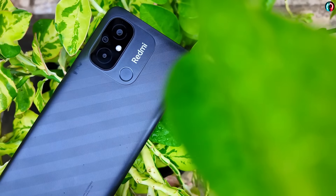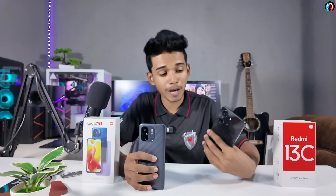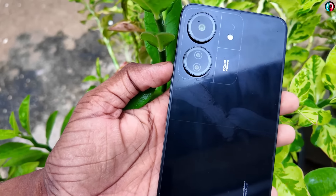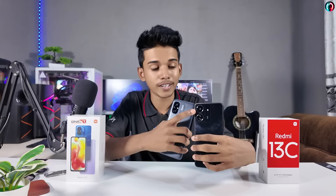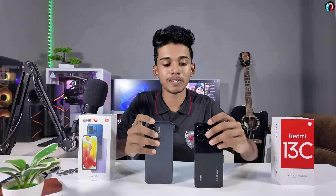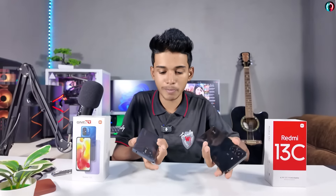We can look at the camera design. The Redmi 13C is a premium model and we can also use the triple camera. If you use the main camera, you can use the same camera setup. We can also use the flash design and compare it with other smartphones. This is the Redmi 13C.